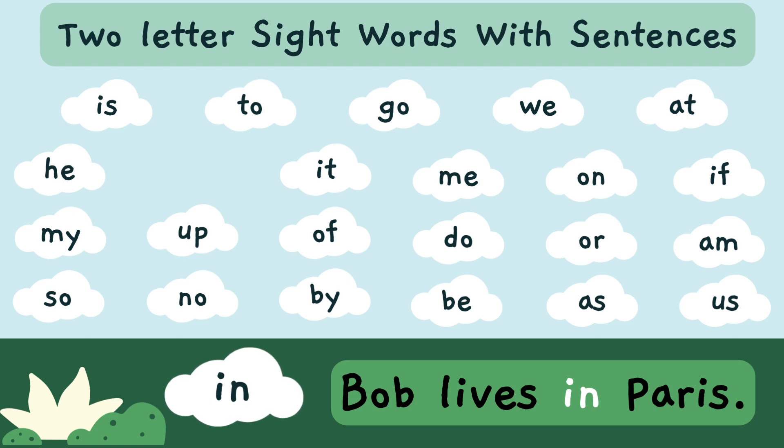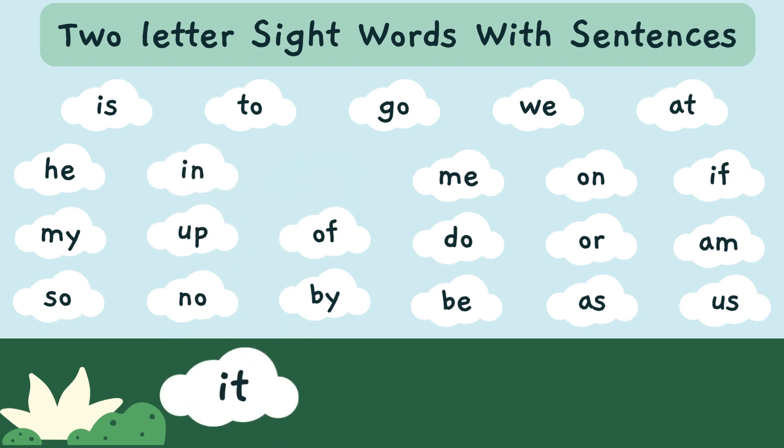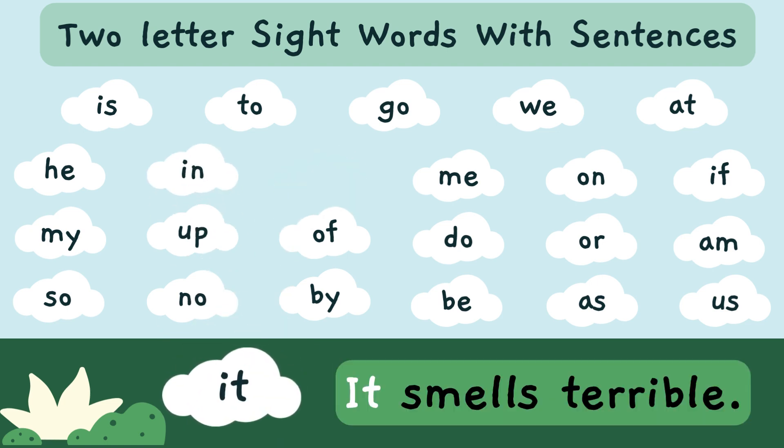Bob lives in Paris. 'In' — I-N — is a sight word. It smells terrible. 'It' — I-T — is a sight word.